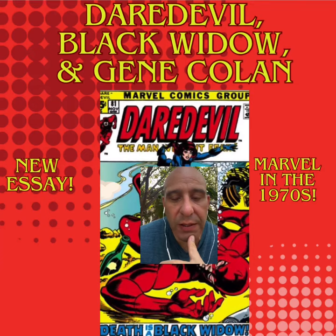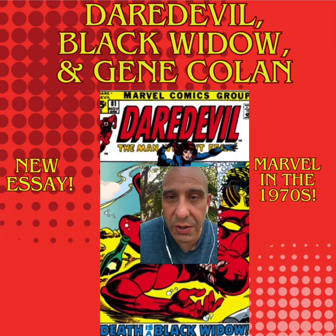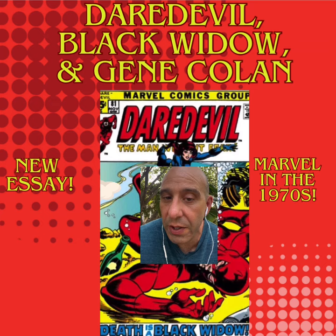Coincidentally, while I was writing the retrospective of the Black Widow Daredevil team-up, I was listening to Rob Liefeld's podcast where he talked about Gene Colan — specifically Gene Colan's work on Tomb of Dracula — and he mentioned that he didn't find Gene Colan to be a great fit for a superhero book.